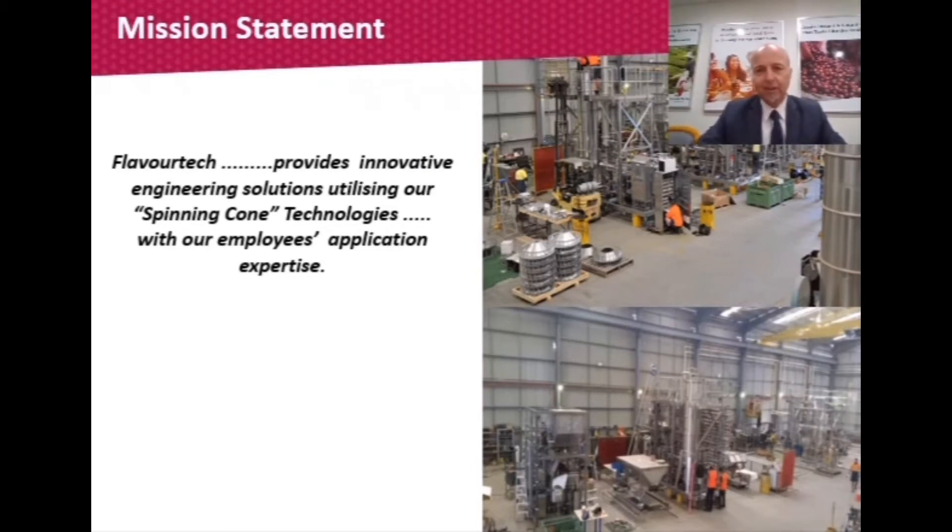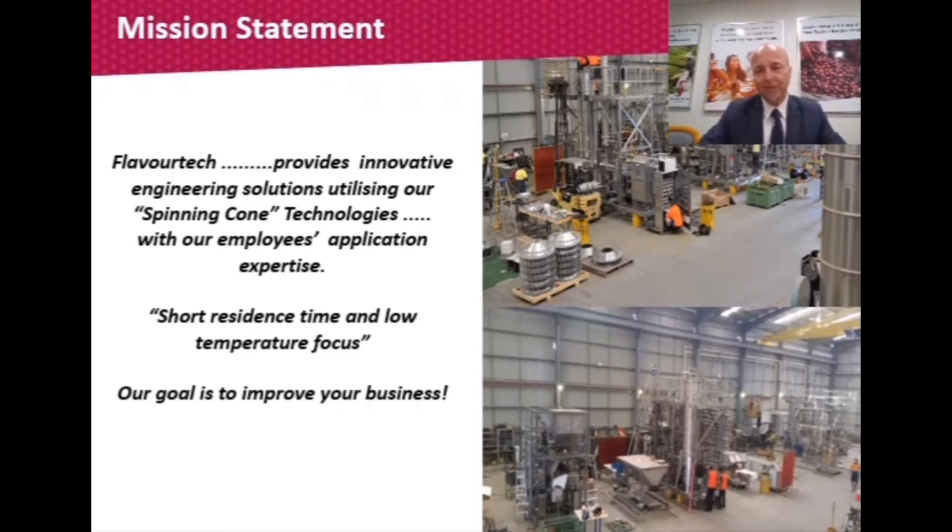Flavotech produces innovative processing technologies based on the concept of spinning cones. Spinning cones produce a centrifugal thin film that allows us to use short residence times and low temperatures, focusing on producing quality products. Our evaporator has a heat contact time of only one second on the product and temperatures for evaporation of 50 degrees or less. Our customers keep coming back because we're focused on their business — 30 to 40% of our business each year is returning customers whose business is growing based on this quality focus.